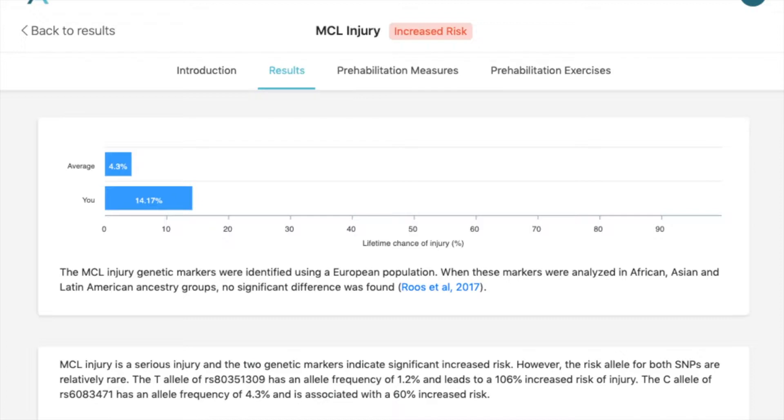Whether you have a strain or a tear is partly due to genetics. Here you can see that for this person, they have a genetic increased risk for MCL injury. So if the average person has a 4.3% chance of injury, this person had a 14% chance of injury. You can do protection exercises, and you can find those from our prehabilitation section.